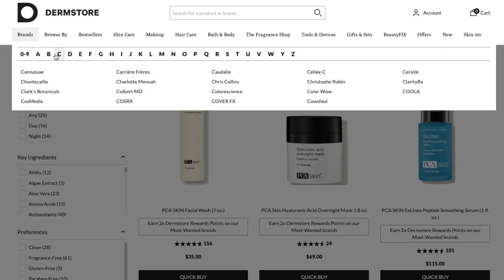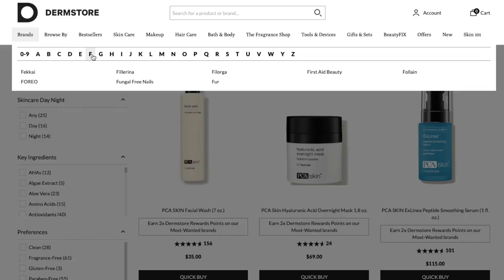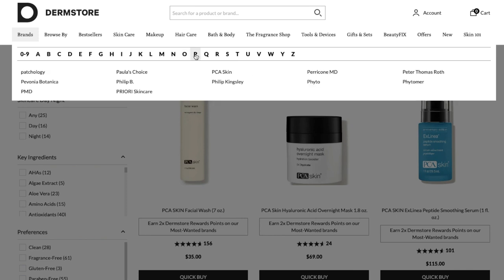If you look at the top of the screen, you'll see me scrolling across all the letters so you can see all of the brands available on the site. It's quite a comprehensive list, and you will find brands on the DermStore site that you won't find on any other website.